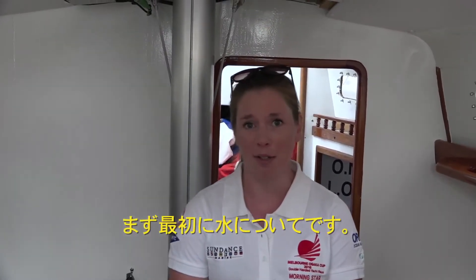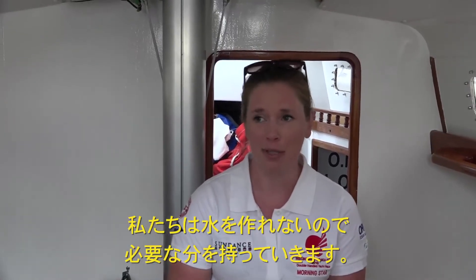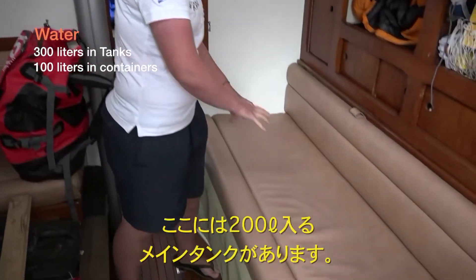So first of all, water. We don't have a watermaker on board, so we're carrying all of our water. We're taking 400 litres and we're pretty confident that will be enough with the additional rainwater that we hope to catch as well. So in Morningstar, we have one big integral tank here which holds 200 litres.